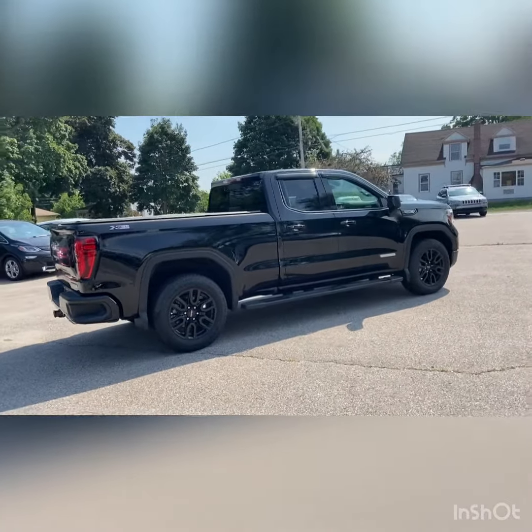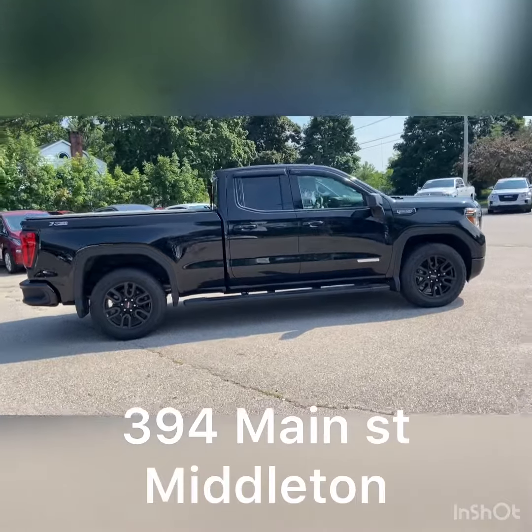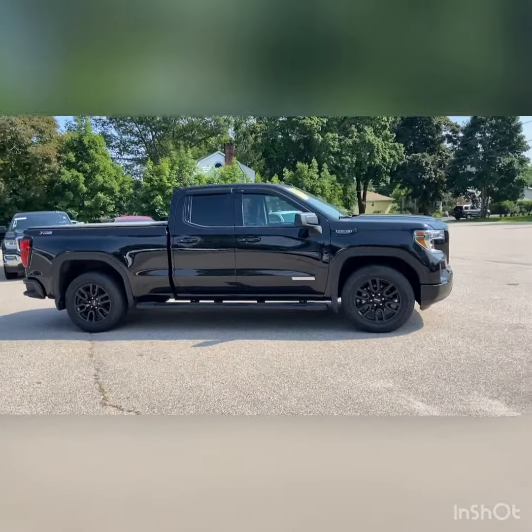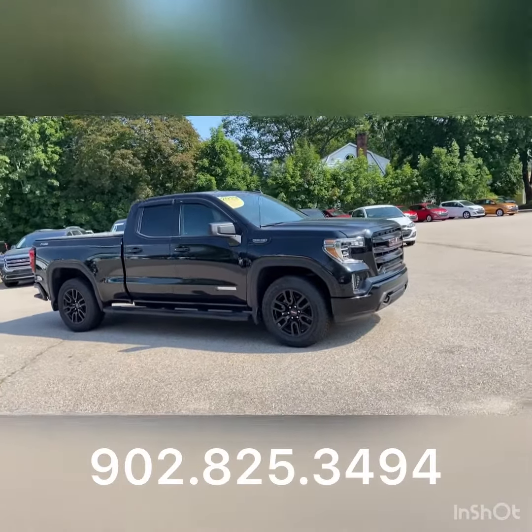This truck is loaded, and you need to get down here to 394 Main Street, Middleton, or you can give our sales team a call and they'll be happy to help you at 902-825-3494.